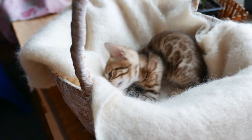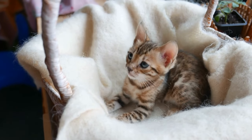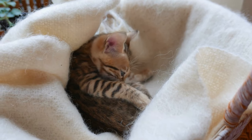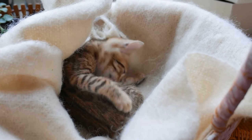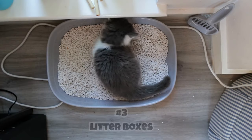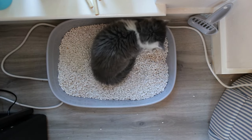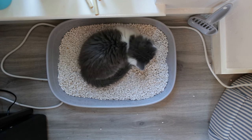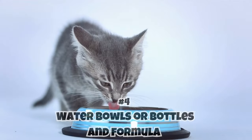Once the room is prepared, supply it properly. Essentials include: one, a heat source — kittens can't regulate their body temperature, so set a heating pad on low and cover it with a blanket. Two, sleeping areas — provide lots of blankets or old towels, plus a more secure covered sleeping area like a cat carrier without the door. Three, litter boxes — if kittens are over two weeks old, provide a litter box with shallow sides and a small amount of non-clumping litter.